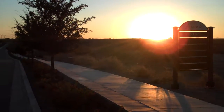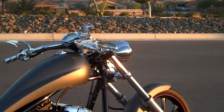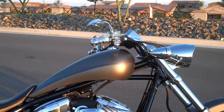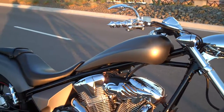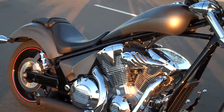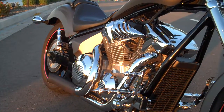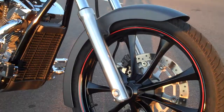2010 Honda Fury — this was the first bike in the Phoenix Valley. This is also the special edition: matte silver, black rims with the red pin striping.